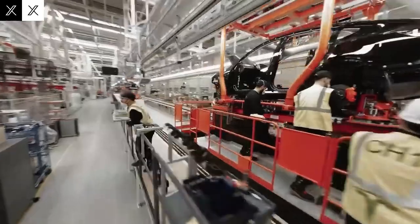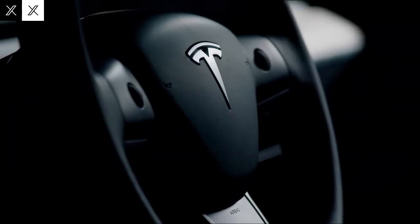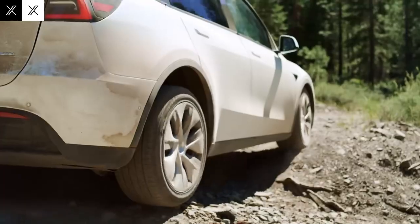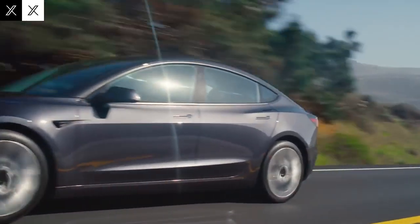I confess, no one was truly prepared for what Tesla just revealed. For years, lithium-ion batteries dominated the electric car landscape. They dictated how far we could go, how long it would take to recharge, and how long they would actually last. But that seems to be a thing of the past. Elon Musk finally unveiled the long-awaited aluminum-ion battery in 2026. And wow, the impact is massive. The most surprising thing is that this technology doesn't just improve on what already exists – it completely changes the rules of the game.